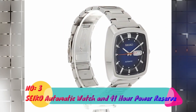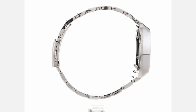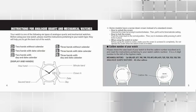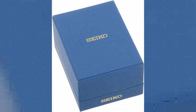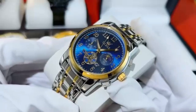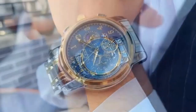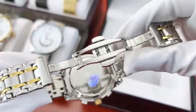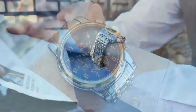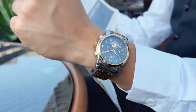Number 3: Seiko Automatic Watch with 41-Hour Power Reserve. This sophisticated timepiece exudes quality and precision. With product dimensions of 6 x 6 x 6 inches and weighing only 9.6 ounces, this watch strikes a perfect balance between style and comfort. The item model number SNKP23 is tailored for men who appreciate fine craftsmanship and exceptional design. First available on July 10, 2017, it reflects enduring appeal and popularity among watch enthusiasts. As a product manufactured by Seiko Watch Corporation, it exemplifies the brand's commitment to excellence.